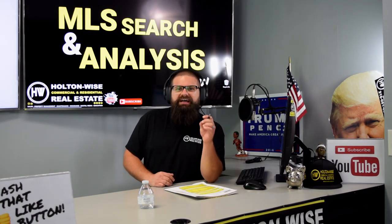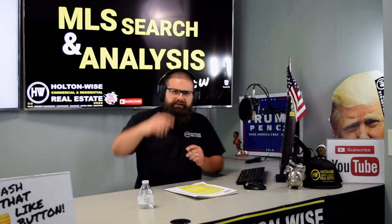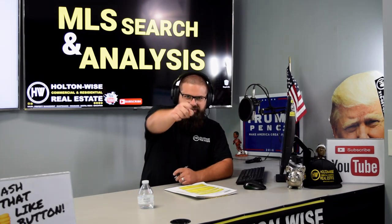Today I'm going to be breaking down the numbers on a rental property that you can buy with less than $14,000 in your pocket. Dwayne, this is your video. Let's dive in.